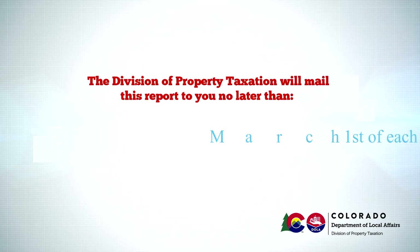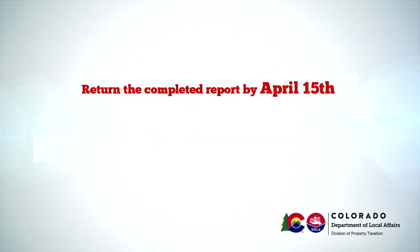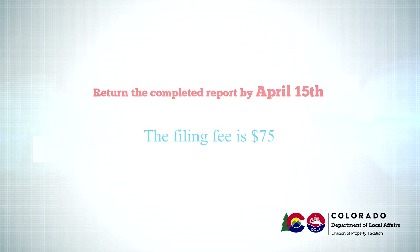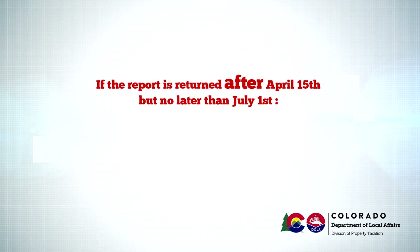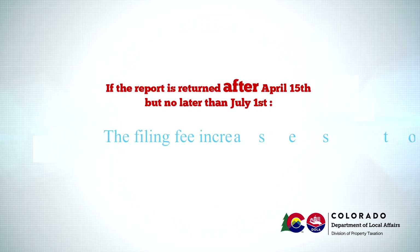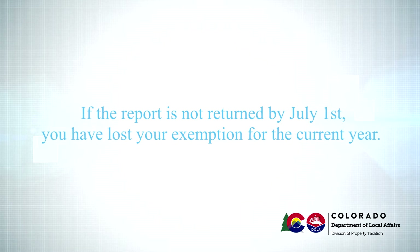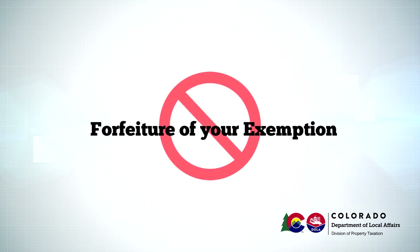The Division of Property Taxation will mail this report to you no later than March 1st of each year. If you return the completed report by April 15th, there is a $75 filing fee. If the report is returned after April 15th but no later than July 1st, the filing fee increases to $250. If the report is not returned by July 1st, you have lost your exemption for the current year. This is referred to as a forfeiture of your exemption.